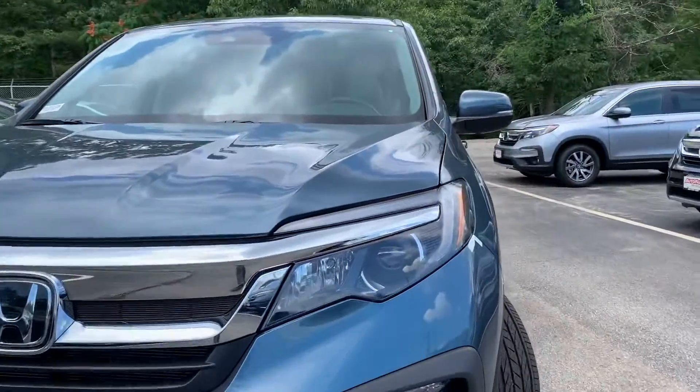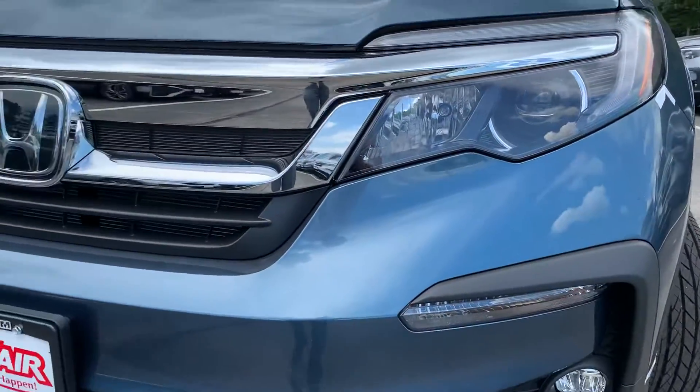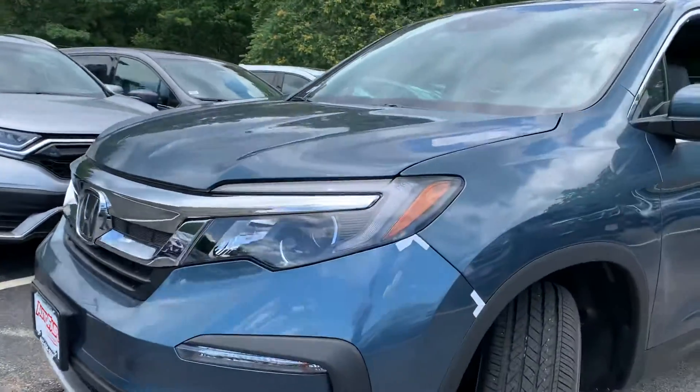Got the full LED daytime running headlights, LED projector lights, and LED fog lights. Super great visibility in this car — will actually lower your insurance costs a little bit.